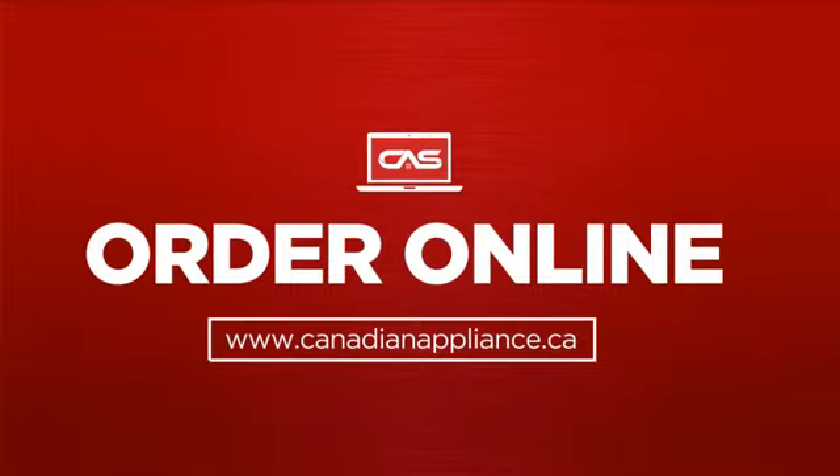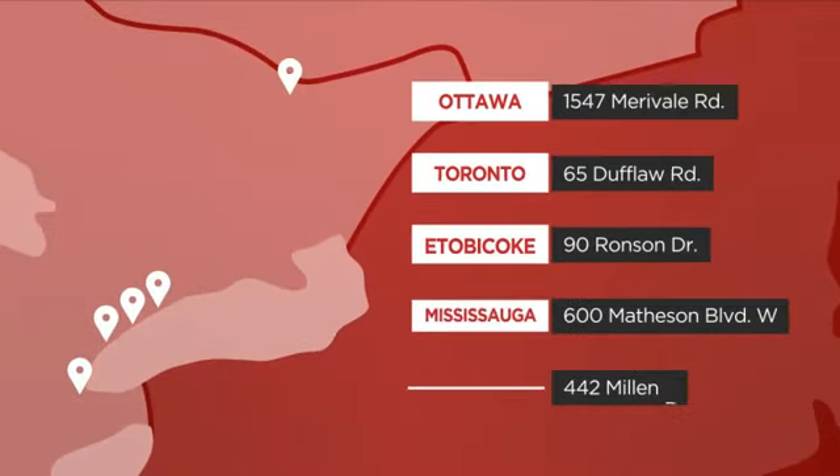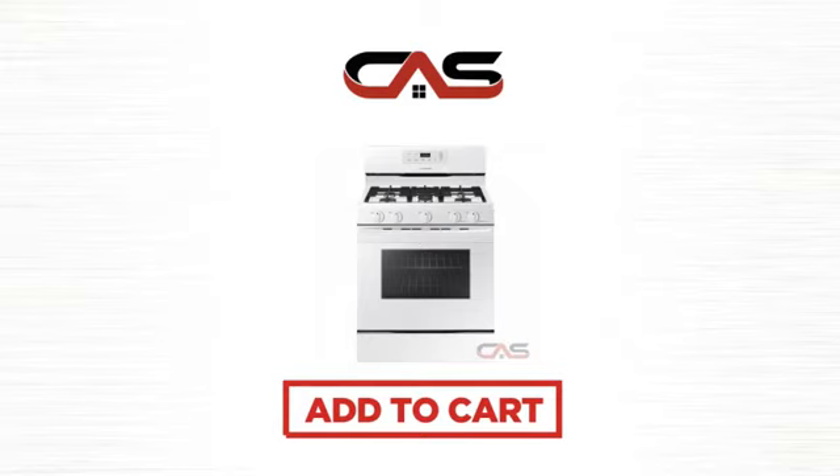Order online or get it at one of our showrooms in Canada. Or just talk to one of our appliance experts. Click to order now or check out our hot deals at Canadian Appliance Source.